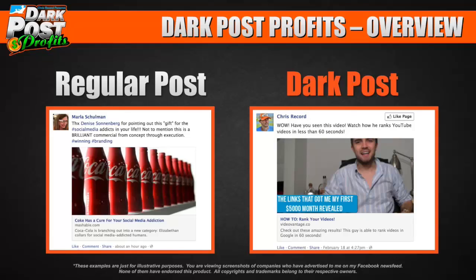On the left you have a regular post, on the right a dark post — see how similar they are? On the left it's a normal post: an image, a link, a description posted from a person. On the right it's posted from Chris Record fan page with a description, image, and link. They're very similar — it's hard to tell them apart, and they show up in the newsfeed like a normal post.